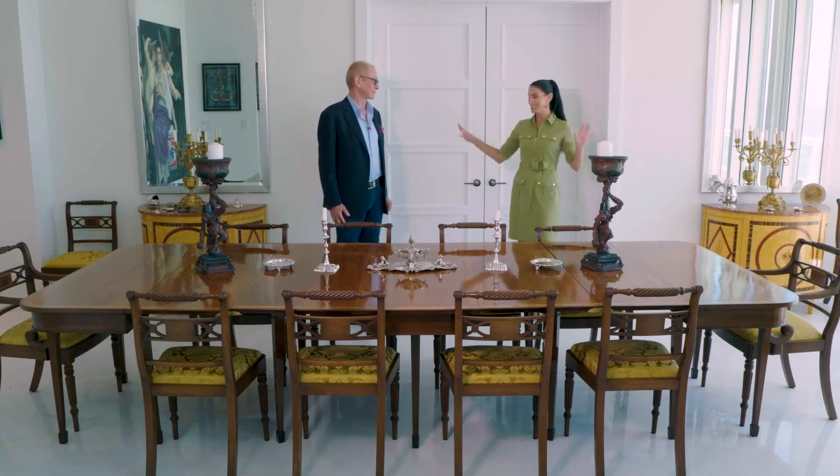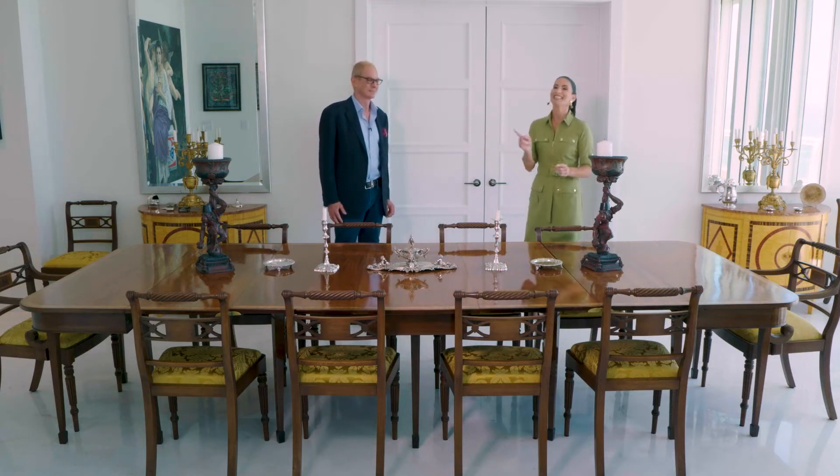We're going to talk more about scale, balance, and symmetry in a room, but first let's see what Takranata from FHIA has for us today.